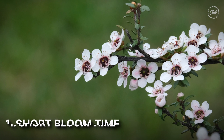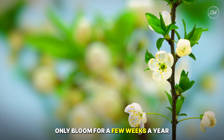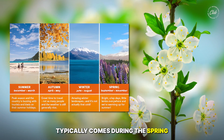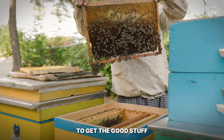Number one: short bloom time. Manuka flowers, which are the source of this exotic honey, only bloom for a few weeks a year. This annual flowering season typically comes during the spring and early summer months in New Zealand. That means beekeepers have a super small window to get the good stuff.